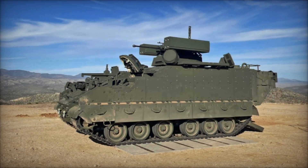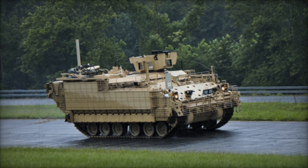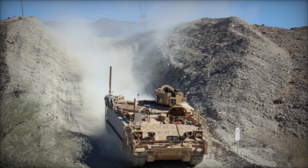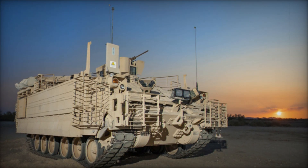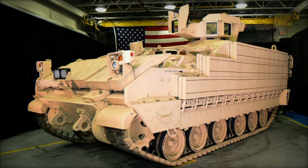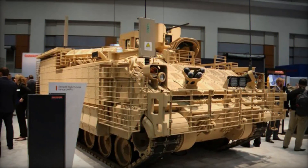It's also worth noting that the AMPV isn't just for combat. Its versatility means it can also be used for peacekeeping missions, disaster relief, and humanitarian aid — whether transporting supplies or evacuating civilians. As we look to the future, the AMPV is set to play an even bigger role in the U.S. Army, with 2,897 units planned for procurement. As technology continues to evolve, we can expect the AMPV to become even more advanced. In many ways, the AMPV is more than just a vehicle — it's a symbol of the Army's commitment to protecting its soldiers while adapting to the changing nature of combat.